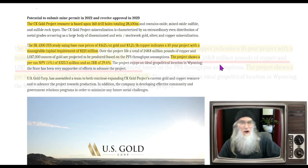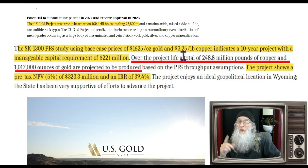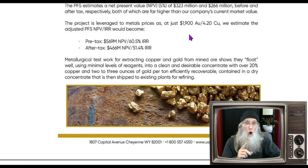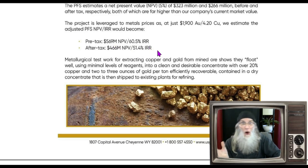The company has set prices they are working with: $1,625 for every ounce of gold and $3.25 for every pound of copper. Over the next 10 years, it's going to cost them an estimated $221 million to mine. The project shows a pre-tax NPV of $323 million and an internal rate of return of almost 40%. If the price of gold and copper go up, it could easily reach almost $600 million with a 60% internal rate of return. They are going to start making revenue — how soon is really unknown — but Wyoming is helping them along.